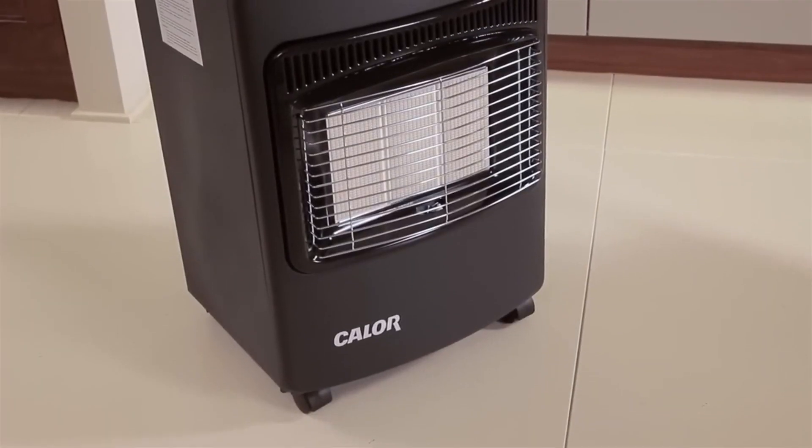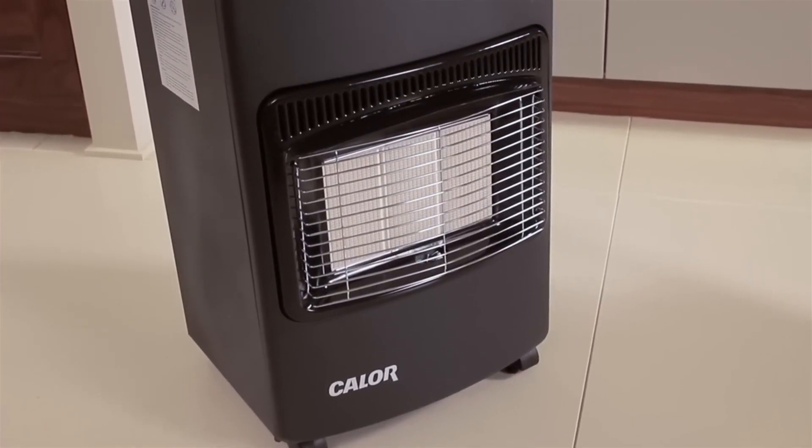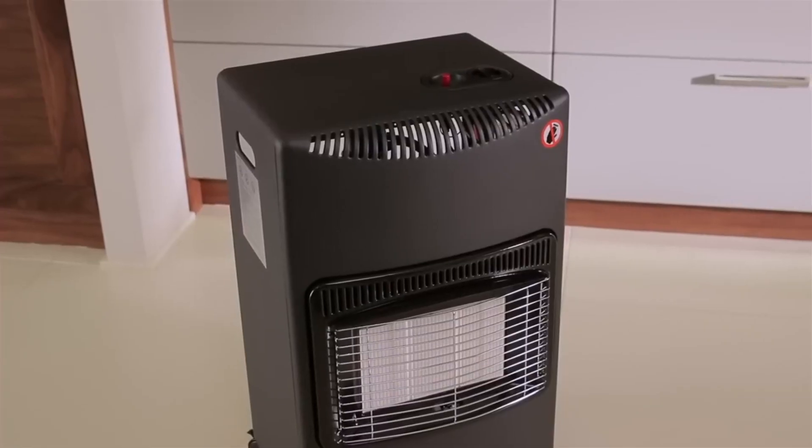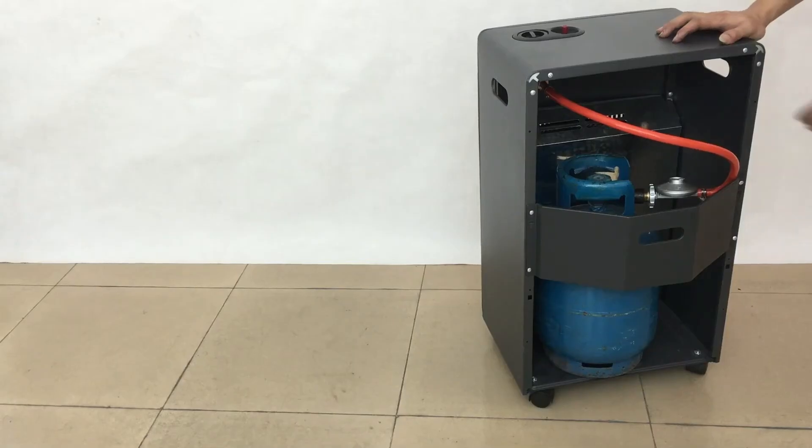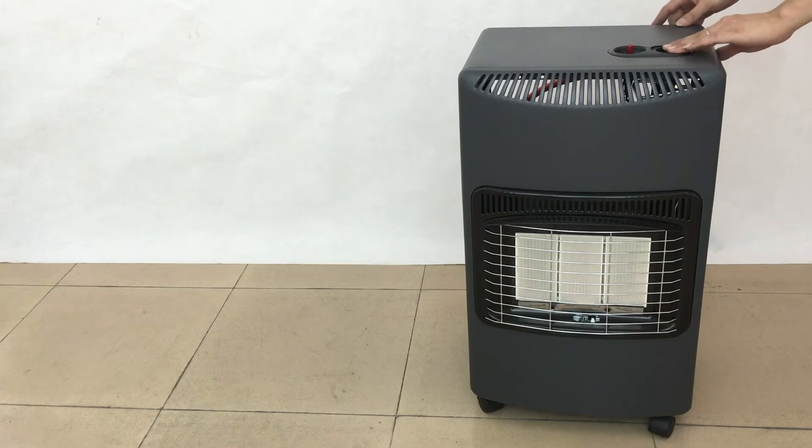What heater will you buy? Gas heaters offer a reliable and convenient heating solution, particularly in situations where electric power is inconvenient, unavailable, or expensive. They provide effective power when needed and can be a lifeline during emergencies.